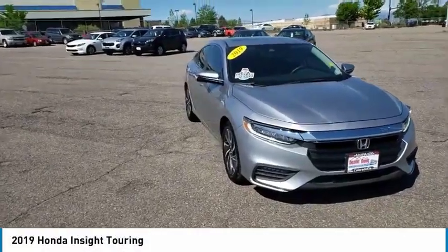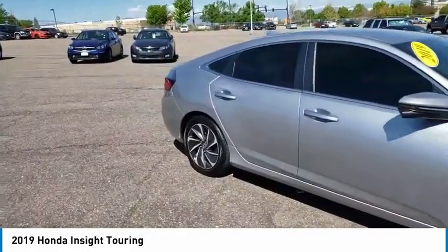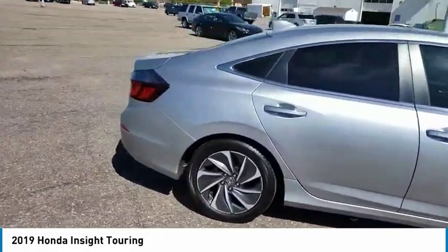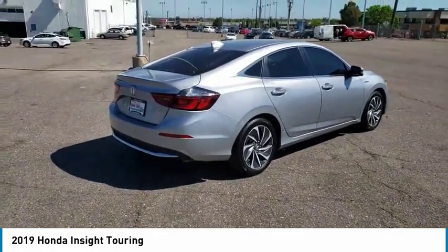Looking for the right vehicle? Check out the 2019 Insight. 40 miles per gallon. Smooth ride. Performance. Exterior. Interior. Honda Insight has it all.